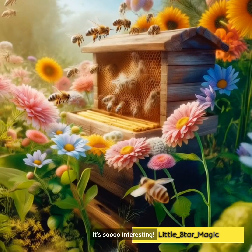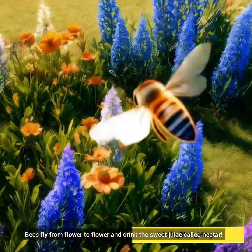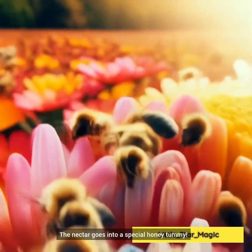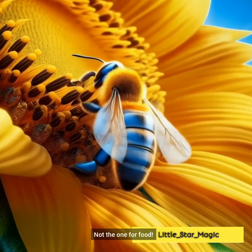Bees fly from flower to flower and drink the sweet juice called nectar. The nectar goes into a special honey tummy — not the one for food.